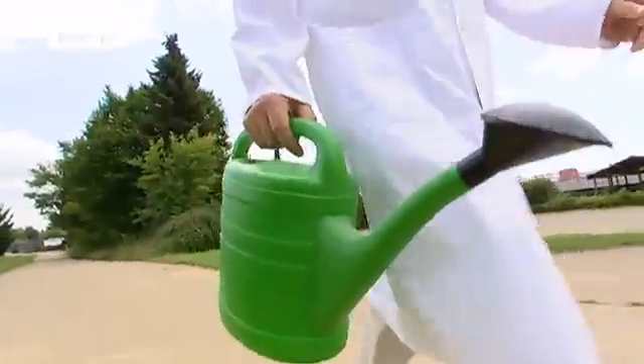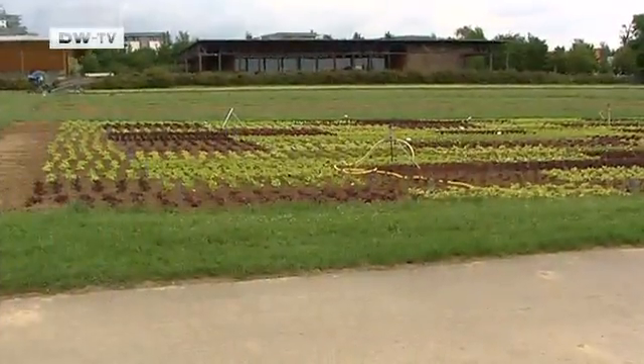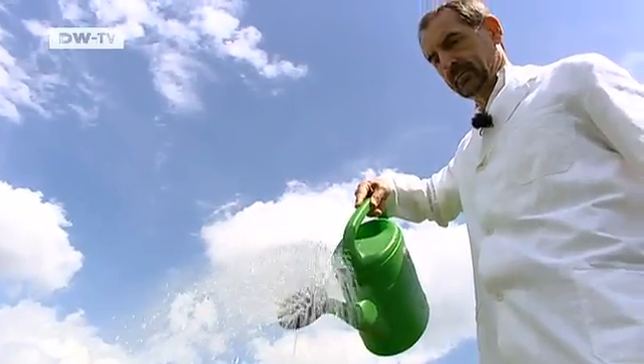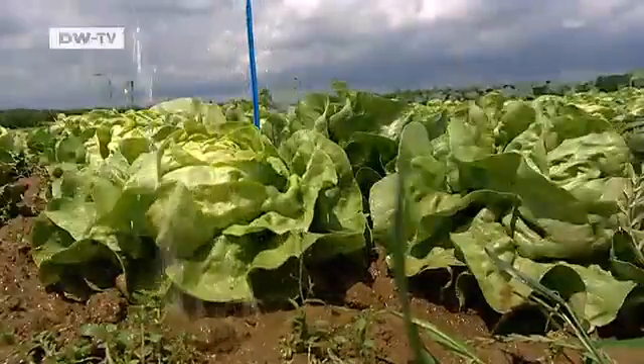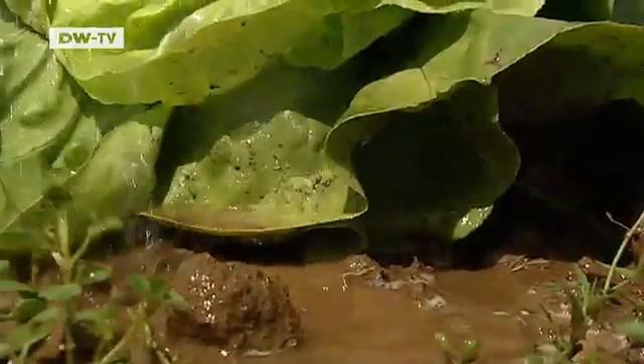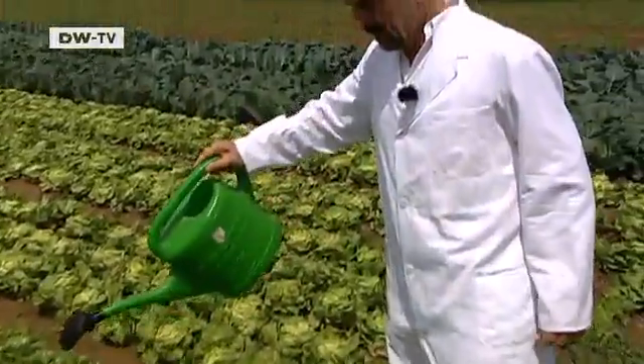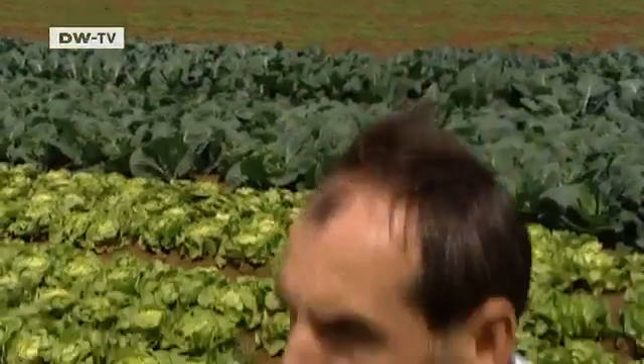Tracking a deadly strain of E. coli. Reinhold Kahle from the University of Hohenheim studies how dangerous bacteria make it into the food chain. There are different pathways they can take. This illustrates the problem with field crop vegetables like lettuce.